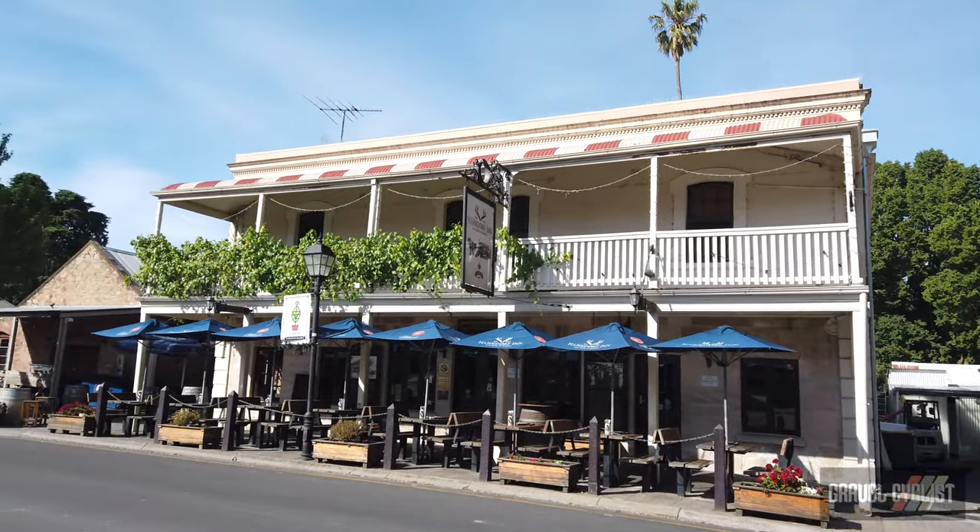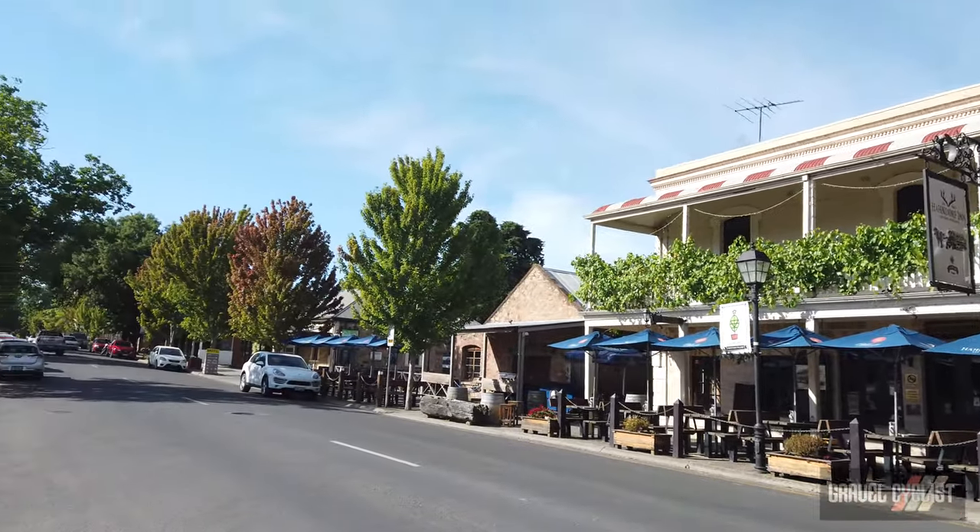G'day train setters, John with Gravel Cyclist. I'm coming to you today from Hahndorf in South Australia, which is a town in the Adelaide Hills. Momentarily I'll make some commentary about the town. See you soon.